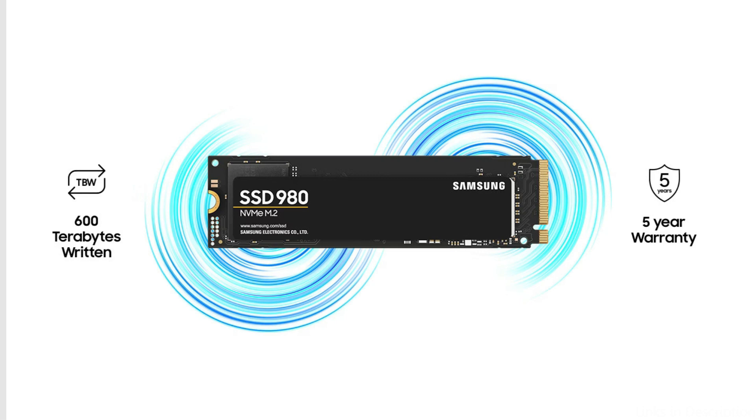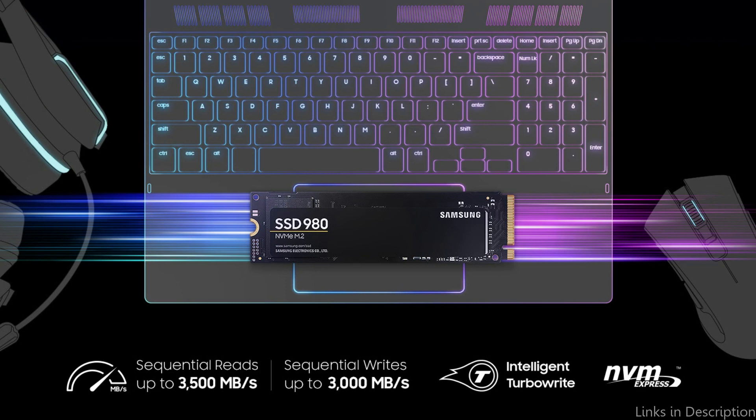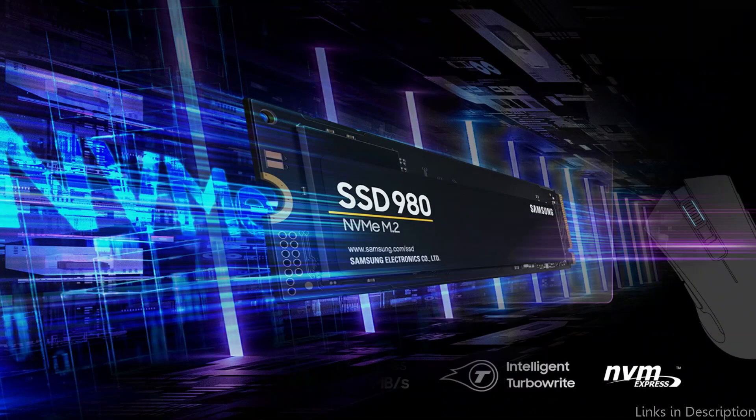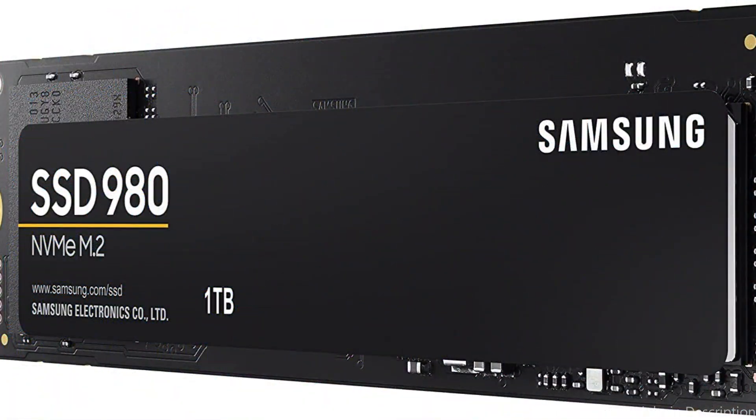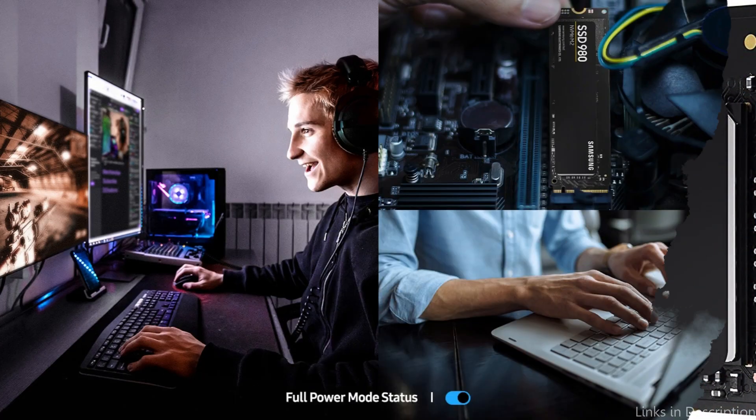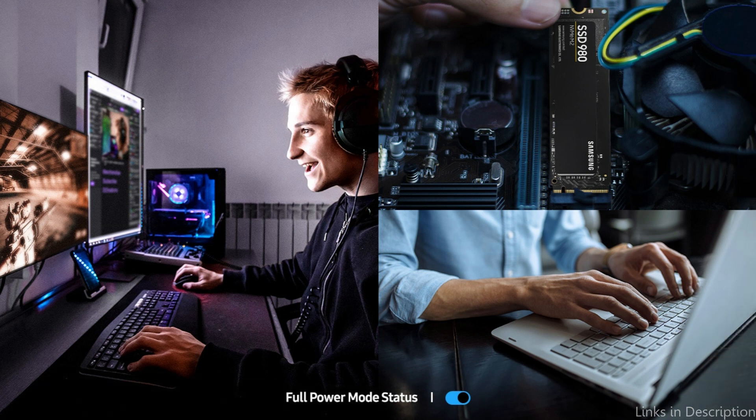The Samsung 980 is an excellent choice for gamers, video editors, and other users who need a high-performance SSD. With costs ranging from $70 to $160 depending on the storage space, the Samsung 980 is also rather inexpensive. This makes it a fantastic option for users on a limited budget who want a performance-focused SSD.